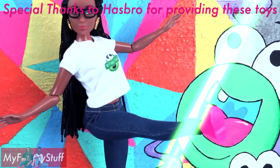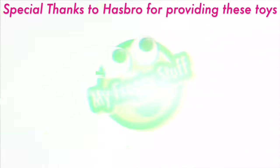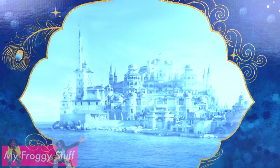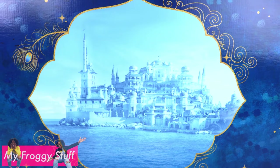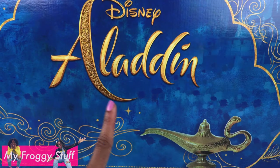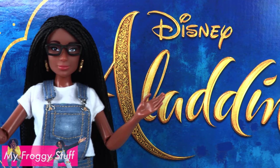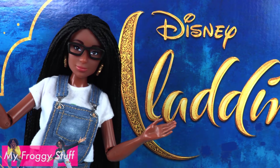We would like to give a special thanks to Hasbro for sending us these dolls as a gift to review. Today on Unbox Daily, we are taking a journey back to Agrabah because we've got more Aladdin dolls based on the live action film hitting theaters May 24th, 2019.